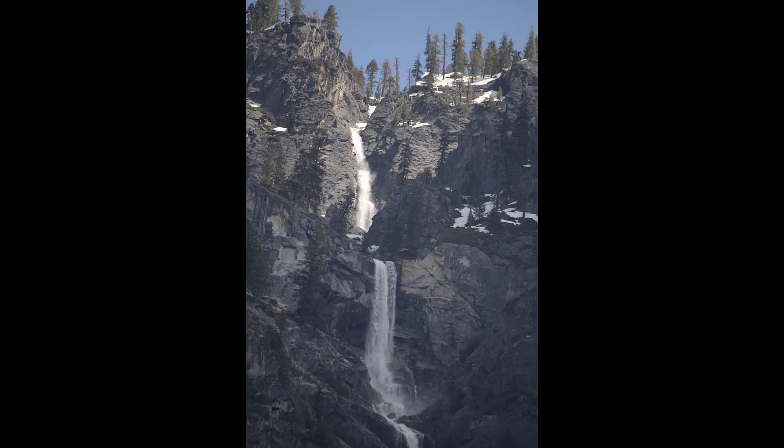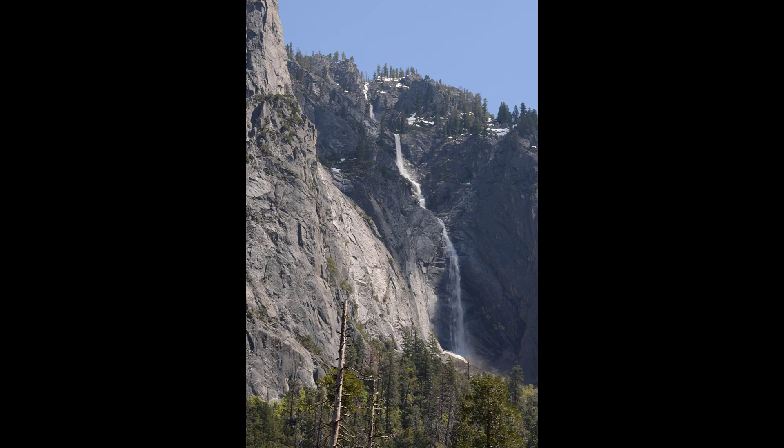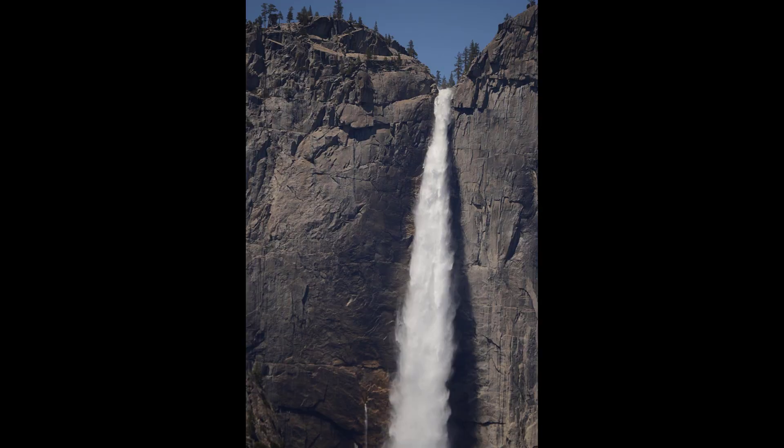And then this is just a cascade on the south side of the valley. Not sure if it has a name — probably does — but usually you don't get to see it anyway. Notice the snow cone at the bottom.